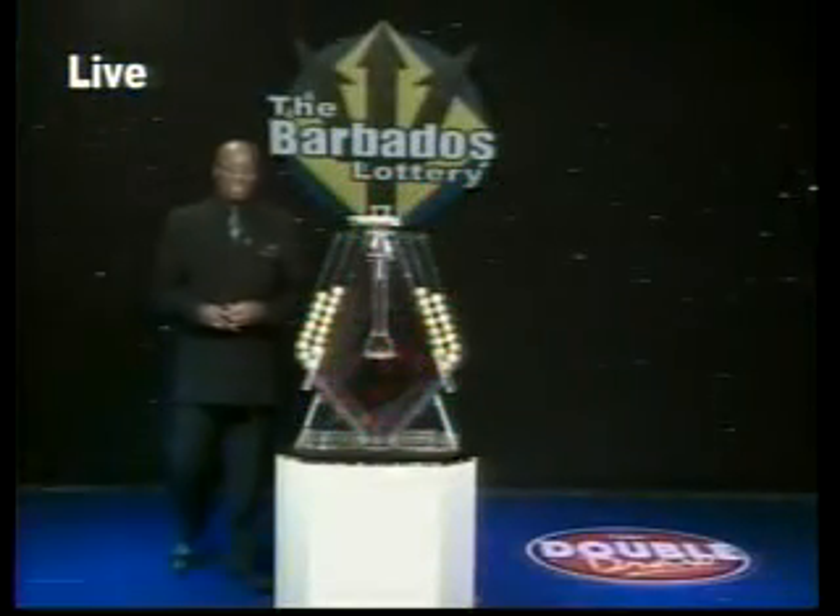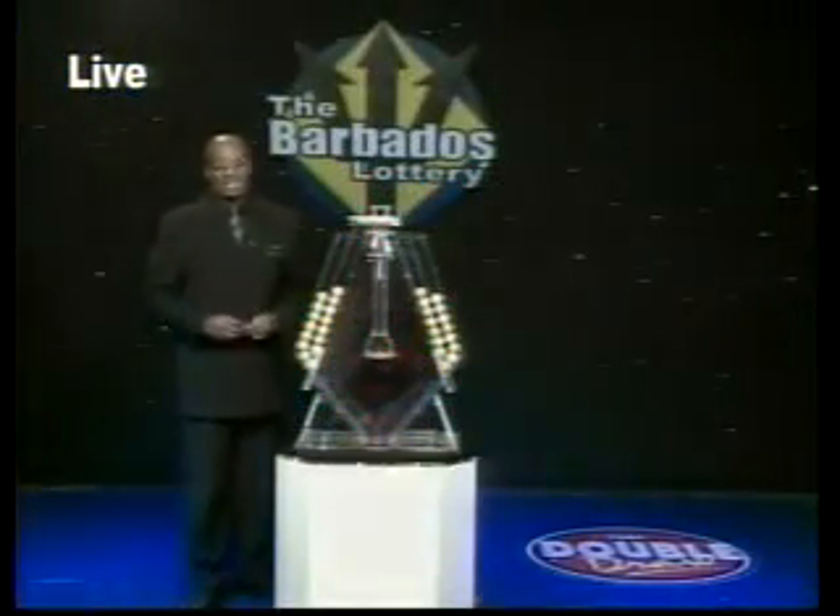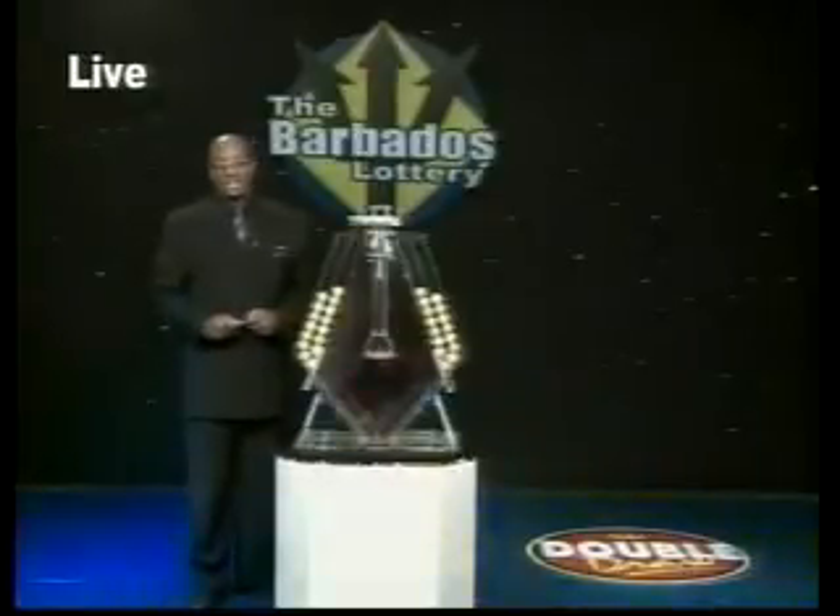Good evening, I'm Mark Anthony. Double Draw has winners like fees. We pay over 31 million dollars annually in prizes.